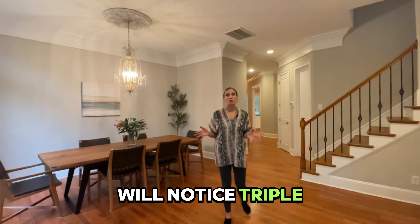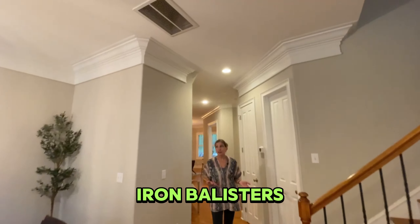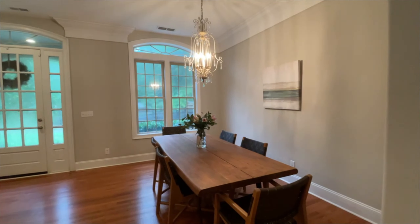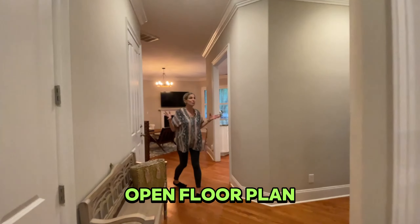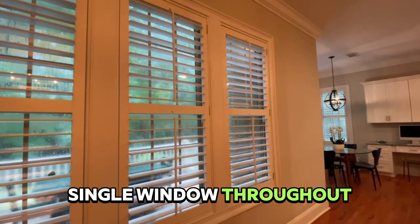Upon entry you will notice triple crown molding, ten and a half foot ceilings, iron balusters, a study, and a dining room. I love this open floor plan. This home also has plantation shutters on almost every single window throughout.